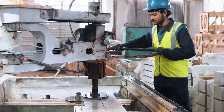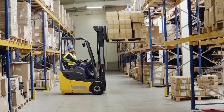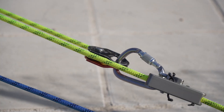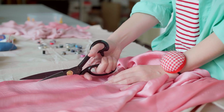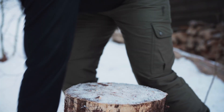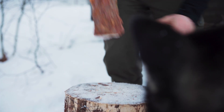Machines help us do work more easily. They make lifting, pushing, pulling, or cutting things simpler by changing the way force is used. There are simple machines — tools with few or no moving parts — that make work easier.